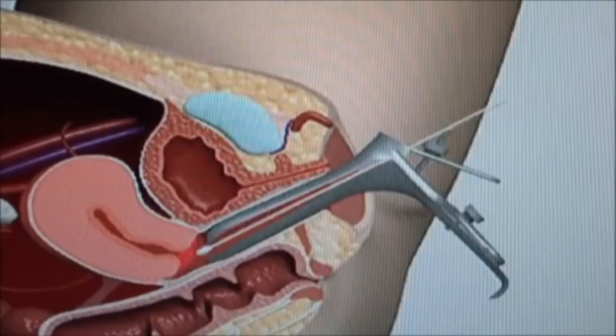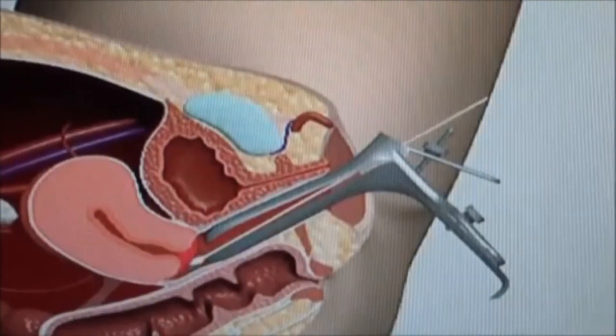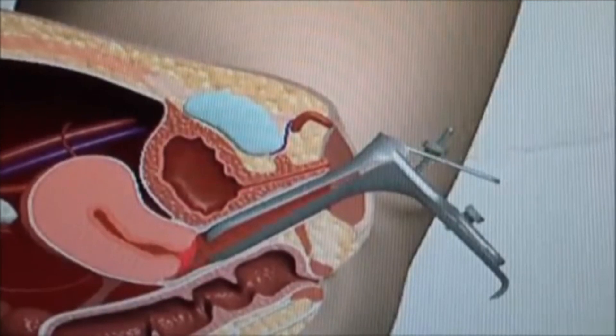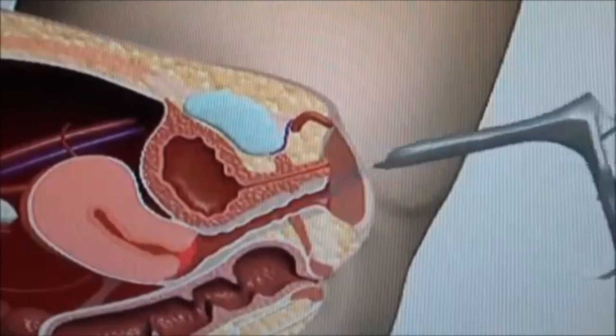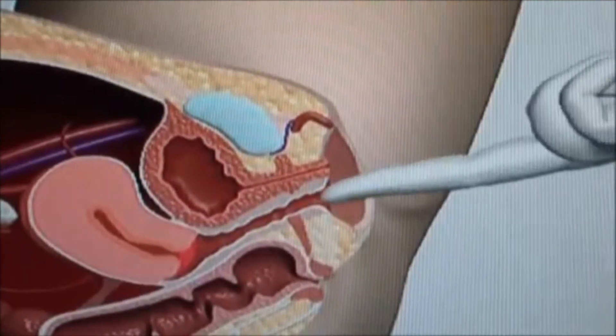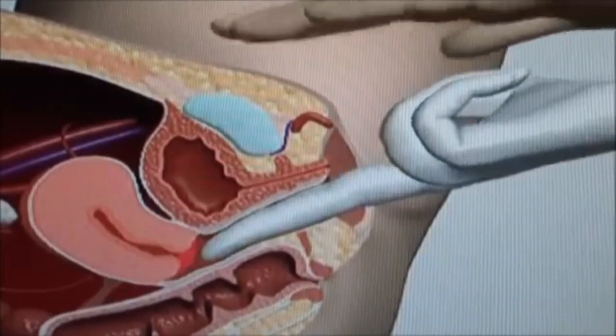The physician may perform a pap smear by swabbing the cervical os to collect cells to test for cervical cancer. Next, the physician will perform the physical component of the exam to check the size and shape of the uterus and ovaries, looking for abnormalities.